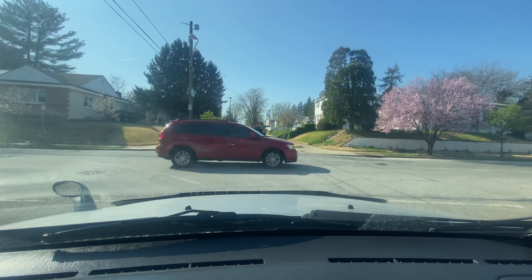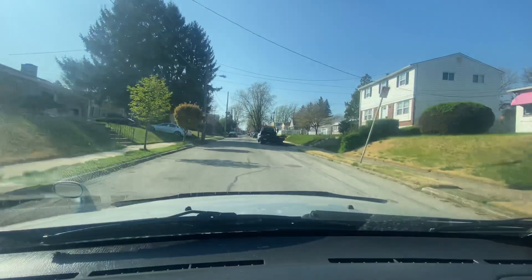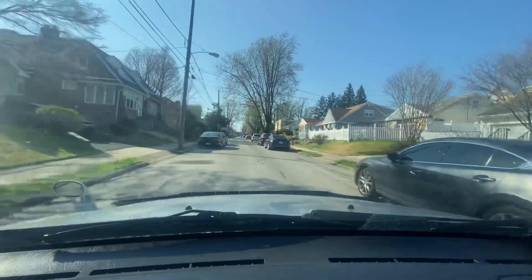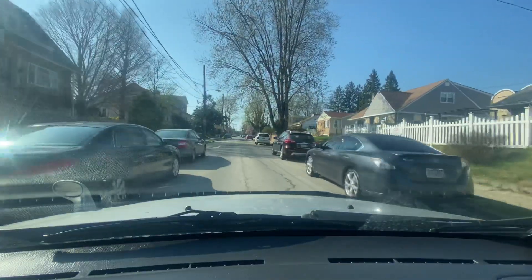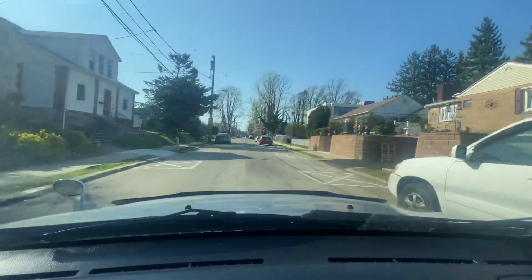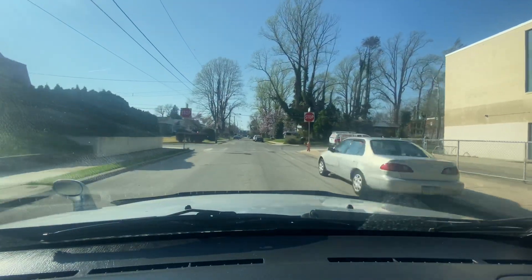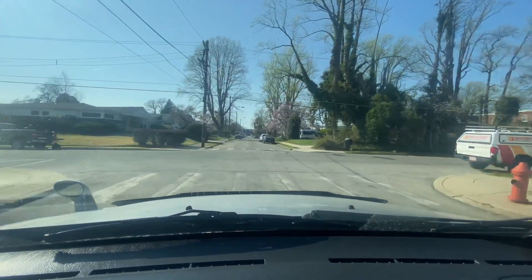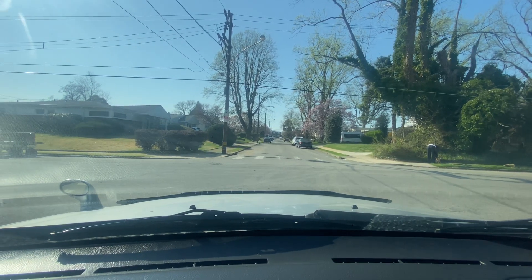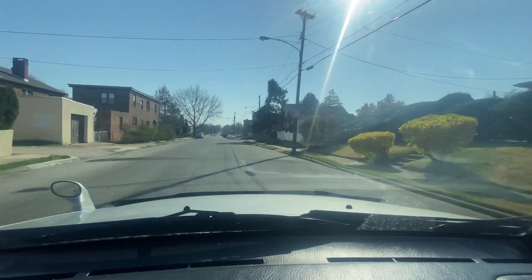We're going to take it another block up and then make a left. Passing the 8000 block of Gilbert Street — some blocks don't have street signs. I haven't kept an eye on whether we passed Ivy Hill Road yet. Ivy Hill Road is the other border. Look at these houses — they're larger, more spacious, more separated. I'm going to make this left here just to be safe. There's a dog across the street — she's walking a dog. Tune supports dogs.